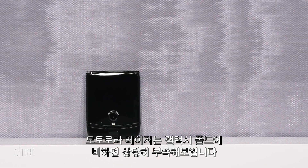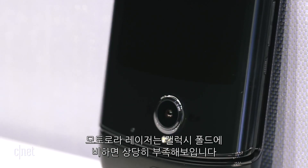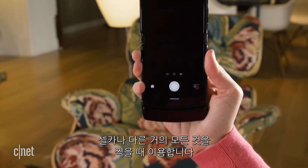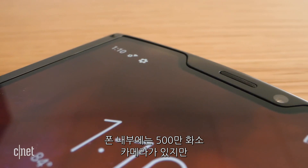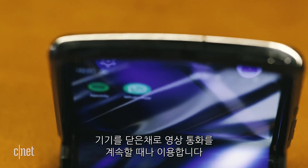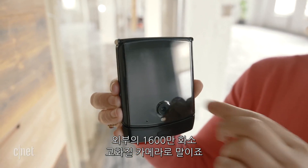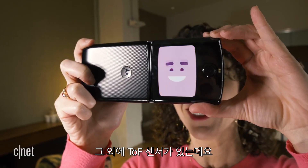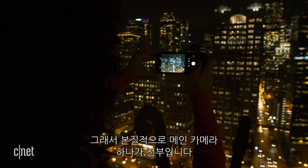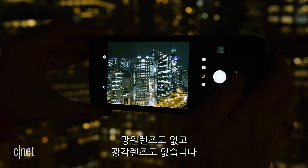Now it's time to talk about cameras, because this is one of the biggest differences between the two phones. The Motorola Razr looks positively scant compared to the Galaxy Fold's cameras — you basically have two. There's a main 16-megapixel camera on the outside for selfies and almost everything else, and a 5-megapixel camera on the inside for video calls. There's also a time-of-flight sensor to assist with low-light photography, but in essence there's really one main camera — no telephoto lens and no wide-angle lens.